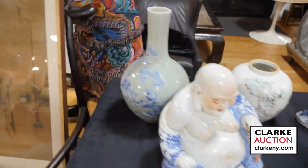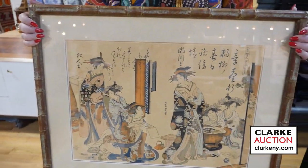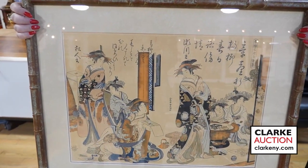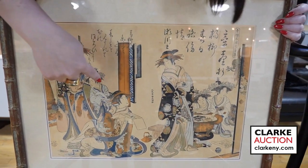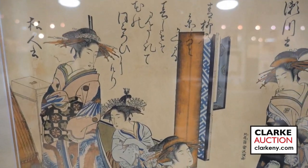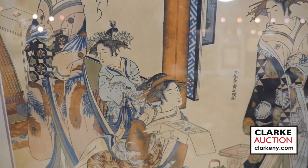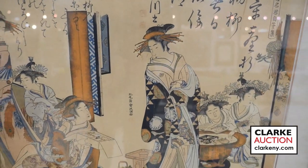So we're going to jump over to this piece first. This is one of four attributed to Kitao Masanobu — Japanese prince of courtesans. Really quite nice — this is one of four, each allotted individually. This is estimated at $400 to $600. There is one larger example. All came from one estate.